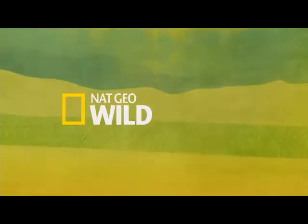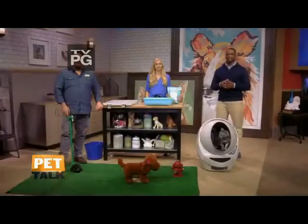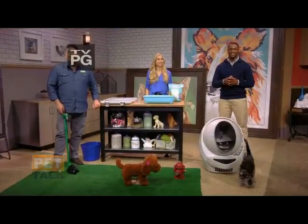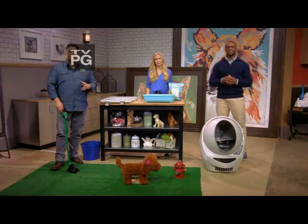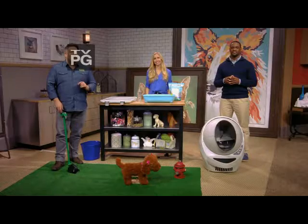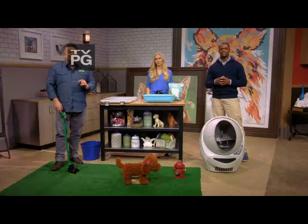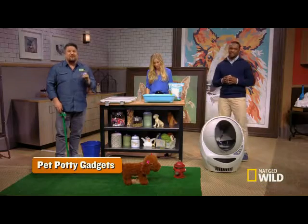On Nat Geo Wild. Tonight's been all about how to get the stink out of your life, and how best to do that other than starting from the bottom up. So the number one order of business right now? Dealing with your pet's number two. And today we have some of the newest potty gadgets you need to know about.